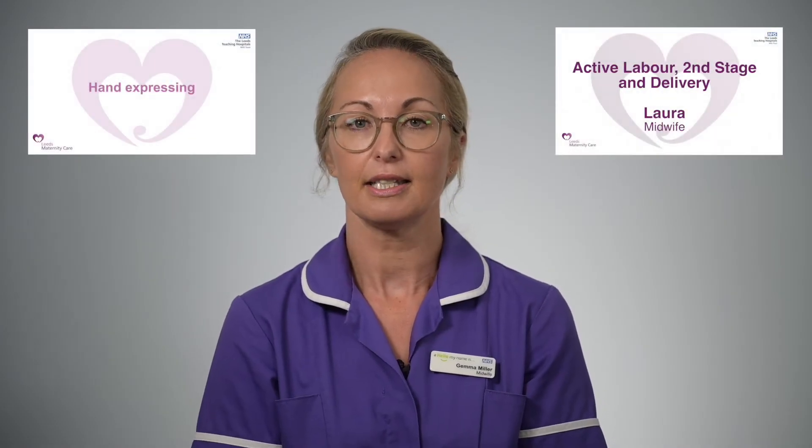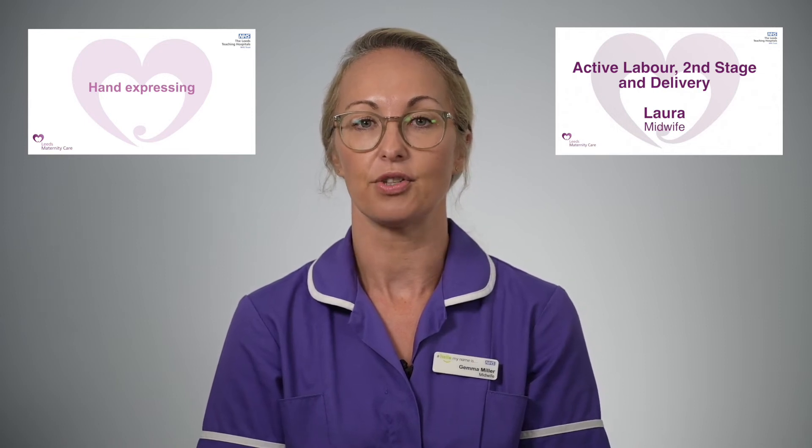If there is time before your baby is born, we will arrange for a member of the neonatal team to come and have a chat to you and your birth partner about the care they will offer once your baby is born. This provides you with an opportunity to ask any questions and to get to know the team who will be looking after your baby. Leeds Teaching Hospitals have also produced several easy to access YouTube clips with information about various aspects of labour and the options that you have at each stage.